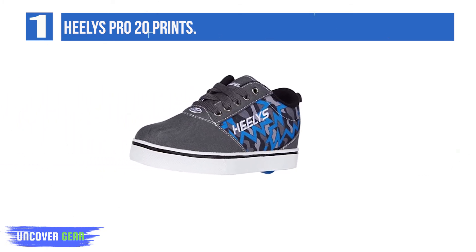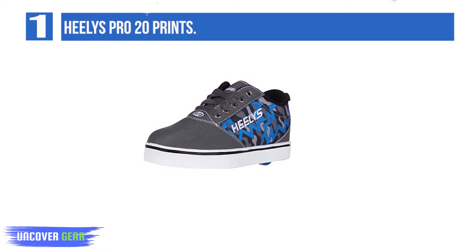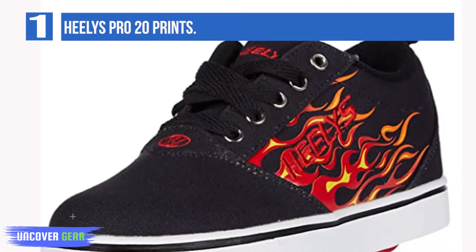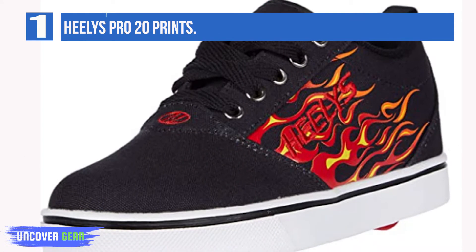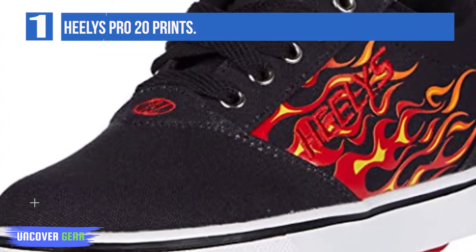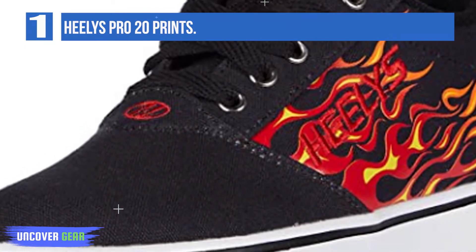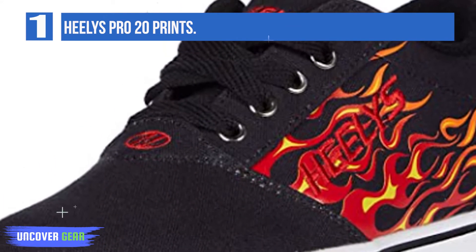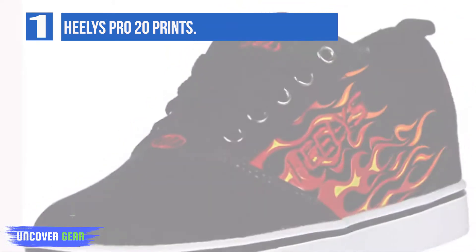Microfiber lining. They transition to skates quickly. All Healy's styles come equipped with removable wheels, making them a versatile footwear option for every step from the classroom to the coffee shop. Featuring a durable canvas upper, traditional laces, and padded construction, the Healy's Pro 20 Prints Skate Shoe will keep them cruising in sweet street style. Microfiber lining for added breathability and padded footbed for added comfort.